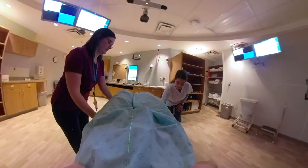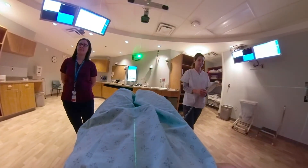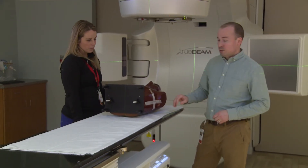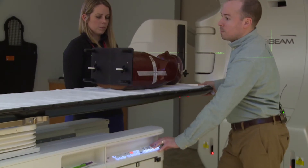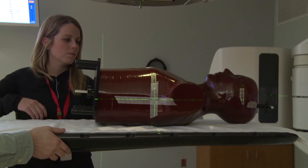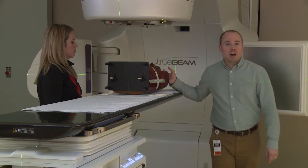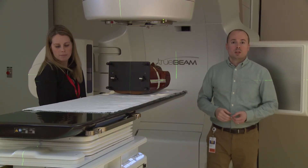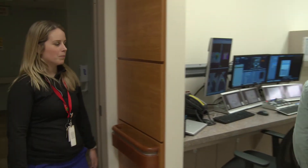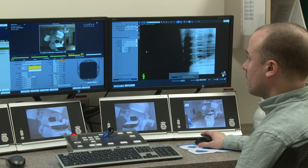When they come in for treatment, we put them in that same position and try to align them exactly as they were at their markings appointment. We have them lay on the table and position them to their marks using our lasers — the lasers show up on the patient's body where the marks are. Once we're happy with their alignment in the room, it's close but not perfect, so we leave the room and take some x-rays or do a CT scan called a cone beam CT scan.